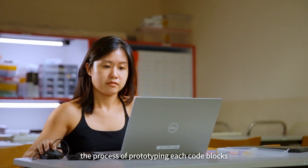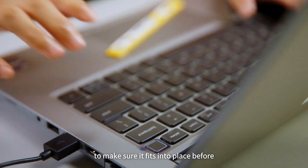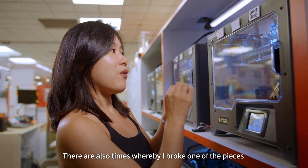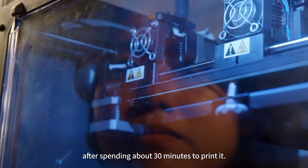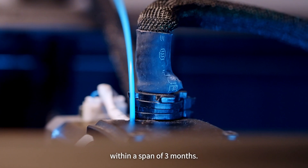It involves the process of prototyping each code block to make sure it fits into place before I could mass print the whole set. There were also times when I broke one of the pieces while removing it from the mat after spending about 30 minutes printing it. But eventually I managed to complete everything within a span of 3 months.